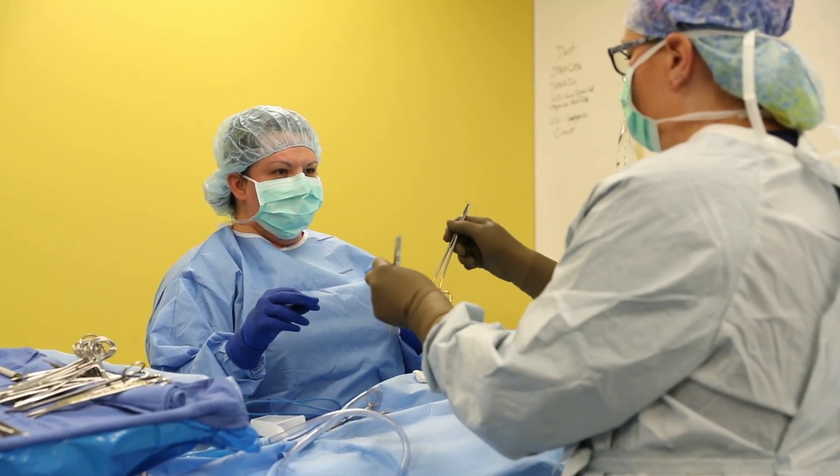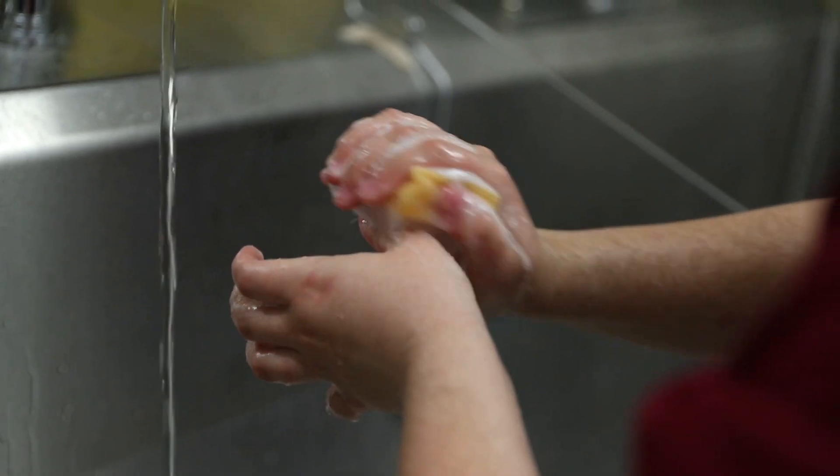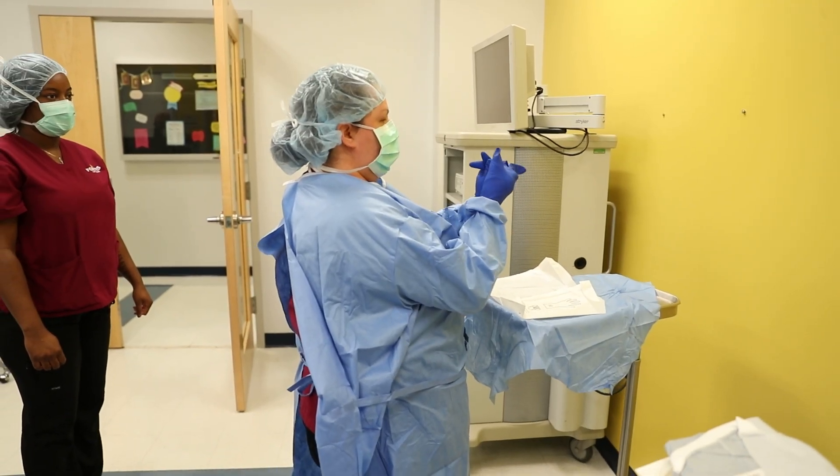You're going to learn anatomy and physiology, all the different parts of the body, medical terminology, the different procedures, your instrumentation, and how to scrub your hands.